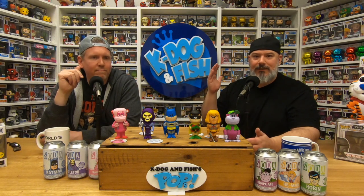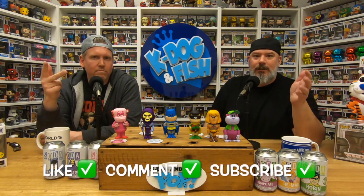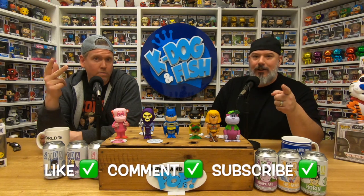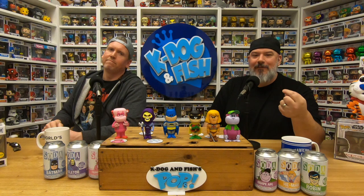We didn't pull a chase, but that's even better news for you because there's still a chance for you guys to get them. Don't forget to like, comment on this video, and subscribe to our channel. Until next time, I am Fish and K-Dog — we'll see you again soon!